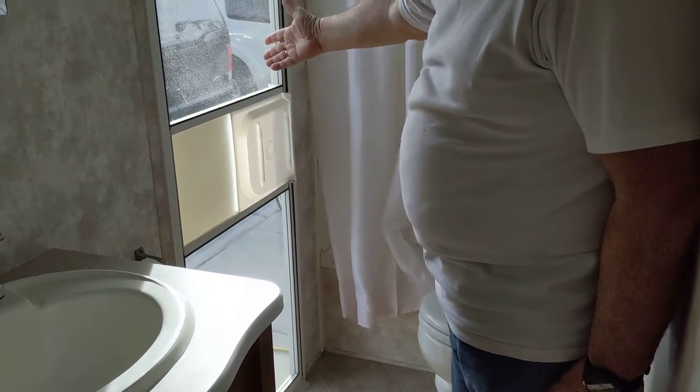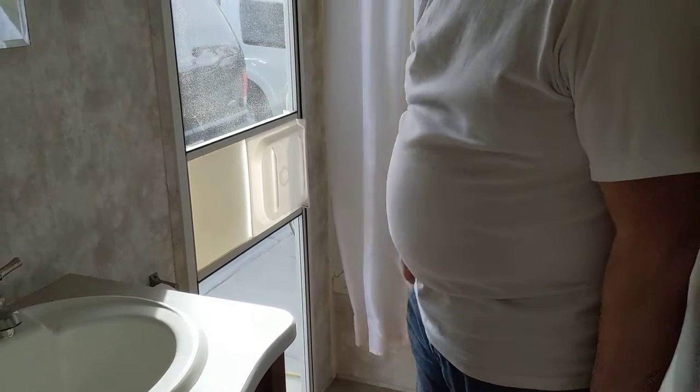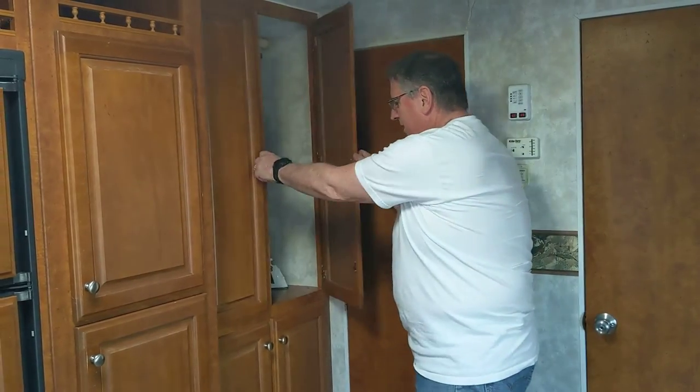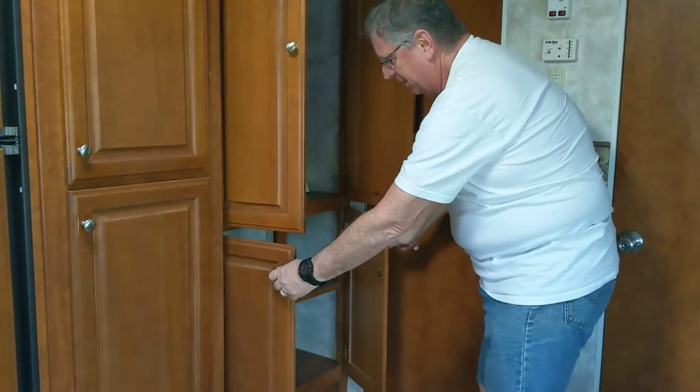Pacific Coach Works has engineered and designed plenty of storage. There's another closet for hanging goods, and closet space underneath.